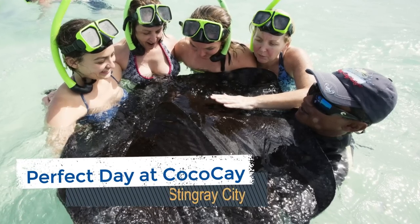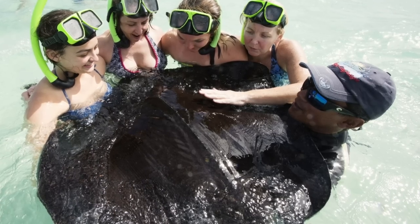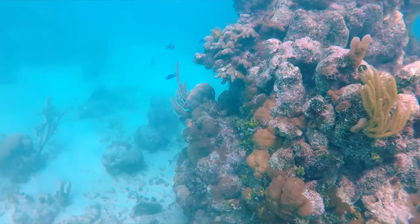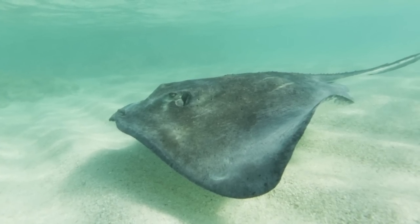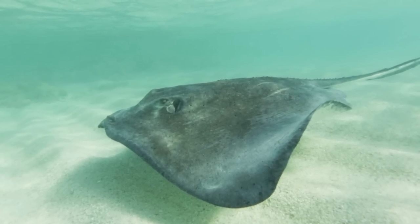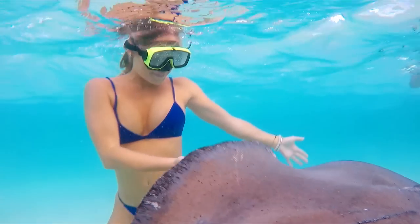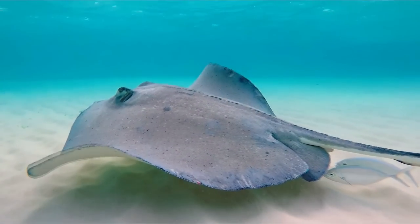During this tour, you'll take a short speedboat ride to Stingray City where the clear calm waters are home to many southern stingrays. Following a safety briefing, you'll enter the 3 to 8 foot waters where you have the opportunity to interact, feed, and even have your picture taken with a stingray. The total excursion is about 90 minutes in length and that includes the transportation. Prices for this tour start at $43.99.